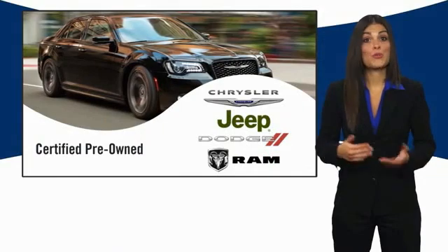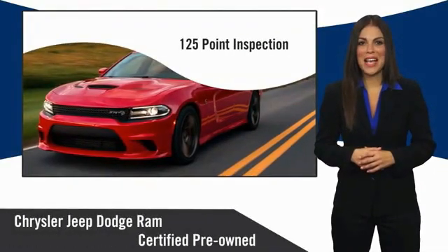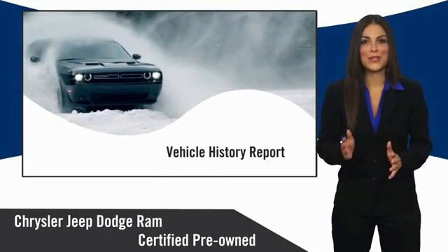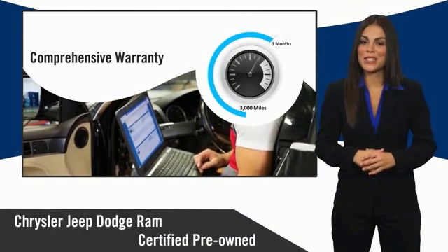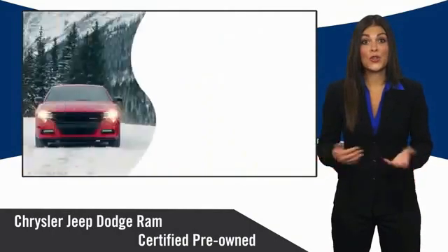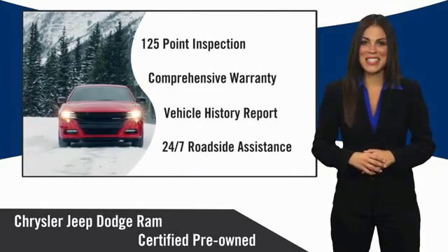All Chrysler Group Certified Pre-Owned Vehicles pass a stringent inspection process, guaranteeing that only the finest vehicles get certified. Ask your dealer about available lifetime warranty upgrades. Chrysler Group Certified Pre-Owned Vehicles — The Smart Choice. Factory backed to go the distance.